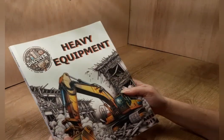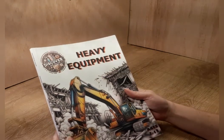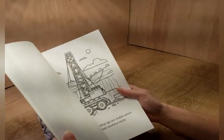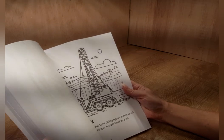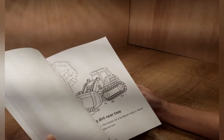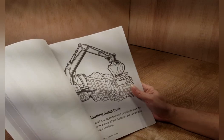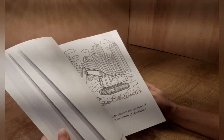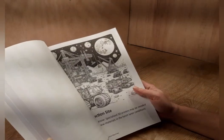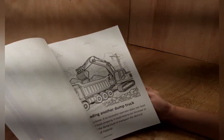I will put a link in the description below. It's called 'Discover and Color Heavy Equipment.' It says it's for certain ages, but I think younger or older would enjoy it too — there are probably a lot of adults who would enjoy it as well. You could use markers, colored pencils, or even watercolors. It is just the cutest book I have seen. I'm going to give this to my grandchildren and I am sure they are going to enjoy it.